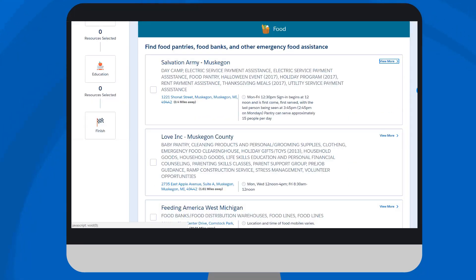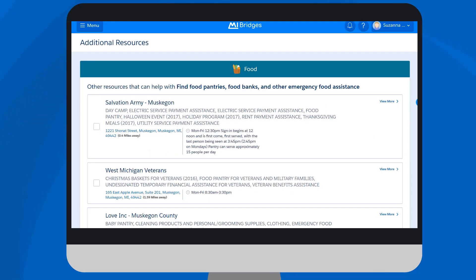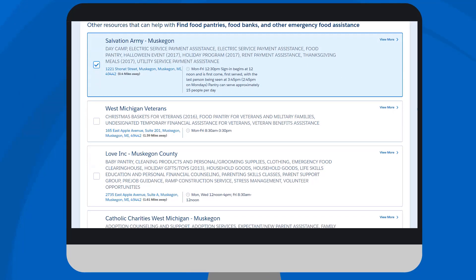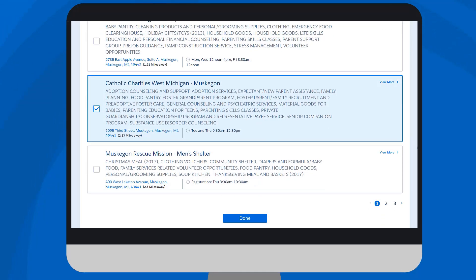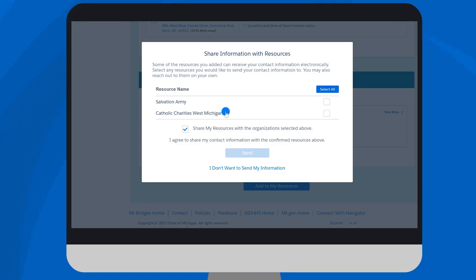Up to four organizations display, but clients can select View More to view additional organizations in that topic area that may be helpful. After reviewing the resources, clients will check the box next to organizations they think may be helpful, and these resources are added to their My Bridges account. If the client adds an organization to their profile that is also registered as a referral partner, they have the option to send their contact information to that agency directly in My Bridges. Referral partners will receive the referral in My Bridges and can proactively reach out to the client, typically within two to three business days.